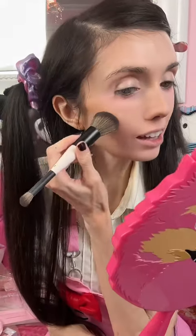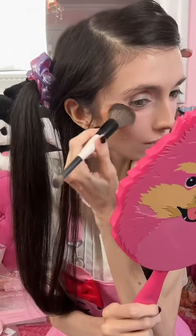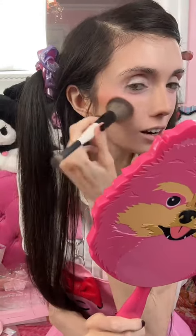I have a blush called Cotton Candy — it's so cute, I don't even want to take the bow off. The color looks really cool; it's actually an ombre blush. I went ahead and tried it on, and it looks really cute — it's kind of a peachy ombre color.